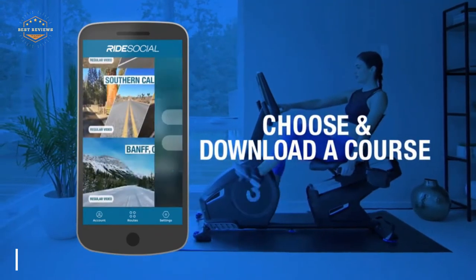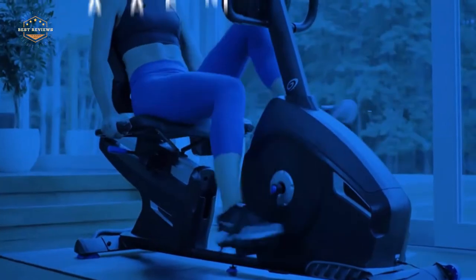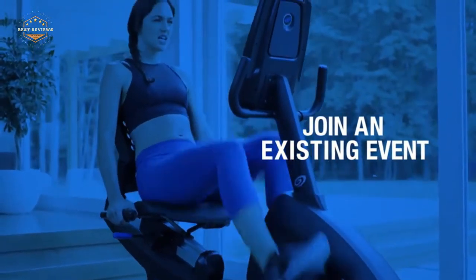For adjustable comfort, the bike features a padded seat with ventilated back and sliding seat rail. The maximum weight for an individual is 300 pounds.